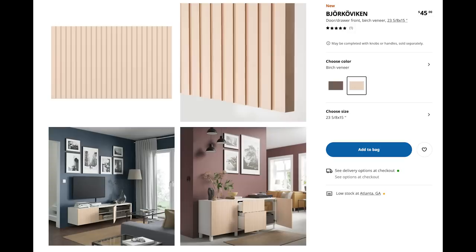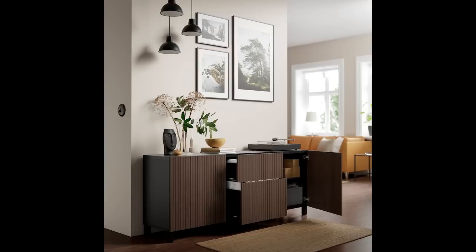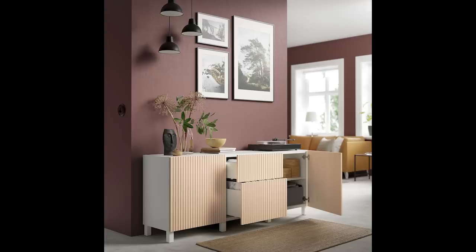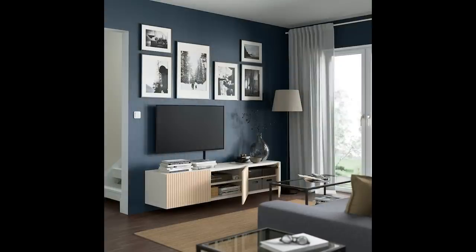I absolutely adore the Bjork Koviken door front — I think this is one of the prettiest things that Ikea has come out with. It's $45 and it's awesome. If you need something for media, you could build a whole wall out with these. It comes in a walnut finish and in a light blonde finish, and the ribbing on them is just gorgeous. That fluted design is so high end — you will totally fool every person that comes over. They're going to think it must have cost a fortune.